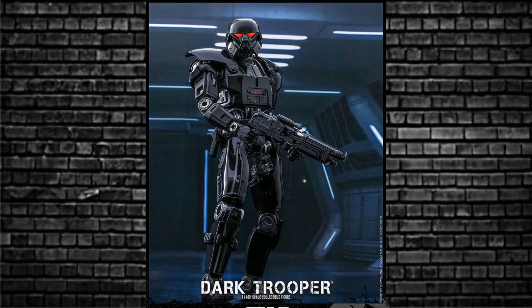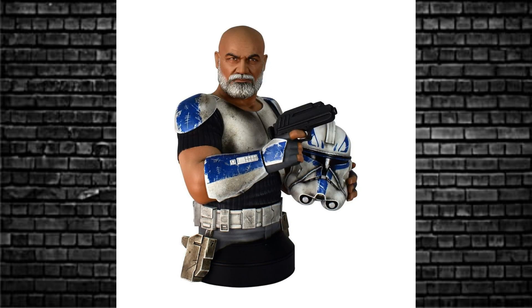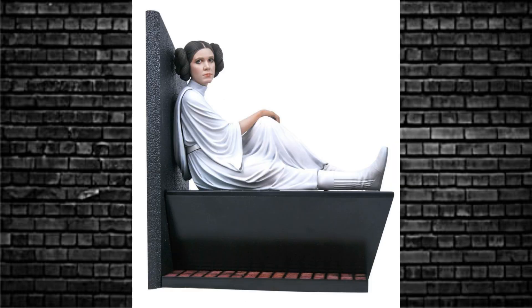Let's move over to Hot Toys — have a look at the Dark Trooper, already announced. Very cool. A Gentle Giant bust of Captain Rex — believe there are 2,500 in the world, very nice, a remarkable helmet. Grand Admiral Thrawn 3,000-piece bust as well, nice. And this Princess Leia milestone statue from Gentle Giant is only 1,000 pieces in the world — wonderful.